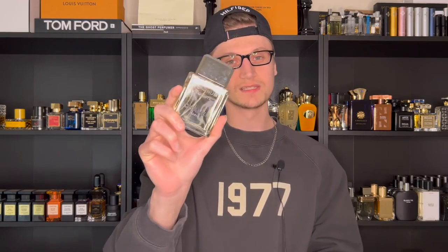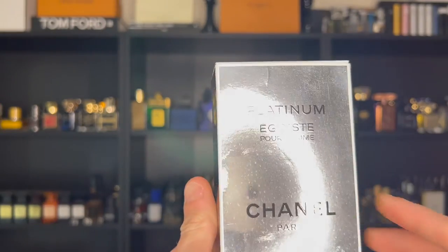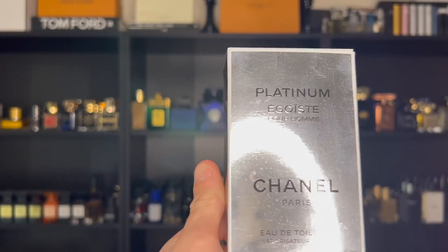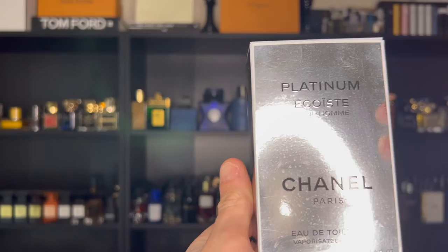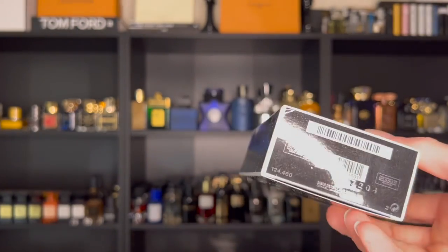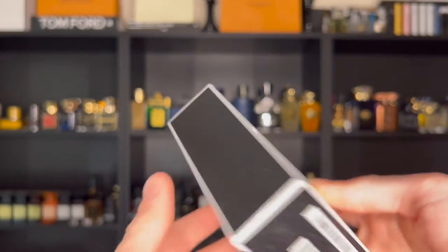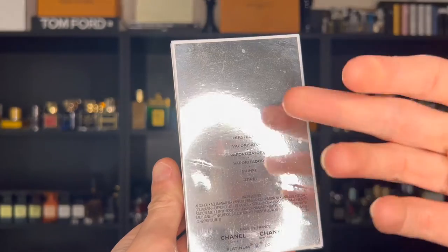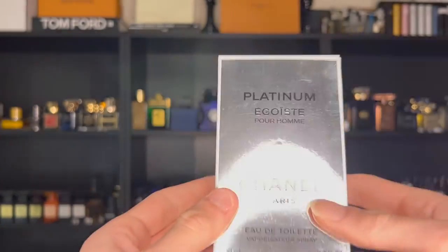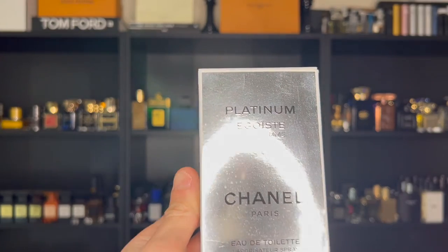Let's look at the packaging and presentation. Take a look at this really metallic, silver box that has a huge reflection on it. Of course, you have Platinum Égoïste Pour Homme — which means for men — Chanel Paris, Eau de Toilette, 100ml. On the bottom, you will find your batch code and barcode to authenticate your product and see when it was produced. On the back, you just have some information and ingredients. Nothing really so special about the box — it's your typical designer fragrance box.